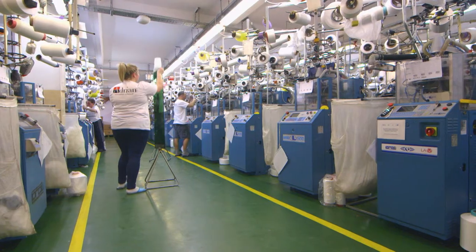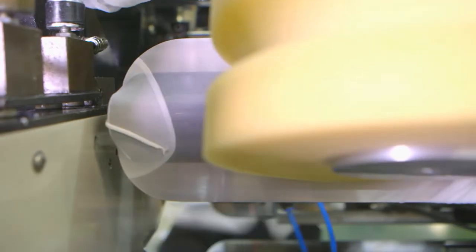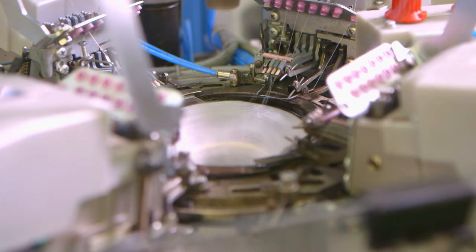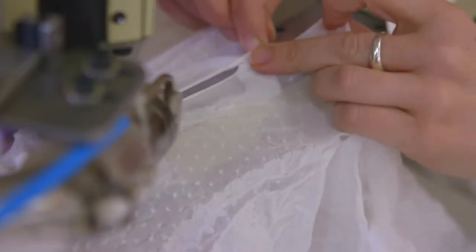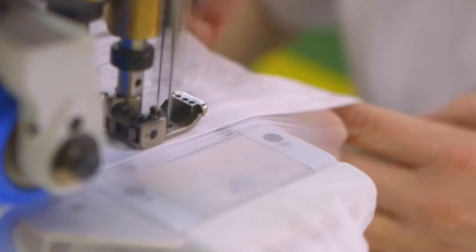The Adrian Tights factory in Poland has been making stockings and tights since 1984. They produce stockings, tights, hold-ups, knee-highs and socks. The factory uses the latest modern machinery to design and manufacture high-fashion hosiery in a wide range of patterns and colours to the highest quality standards. They are the second largest hosiery manufacturer in Poland, producing almost one million pairs of tights and socks per month.